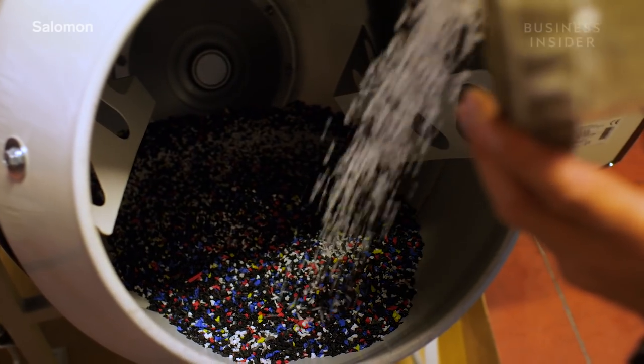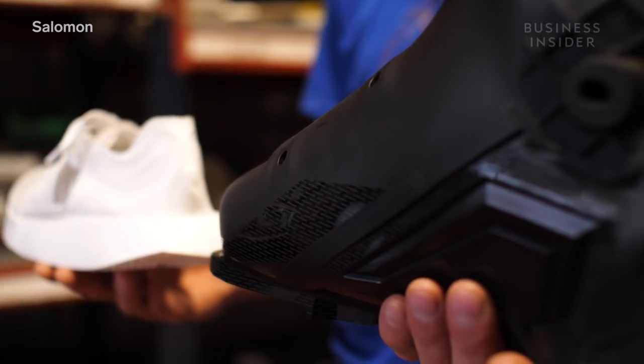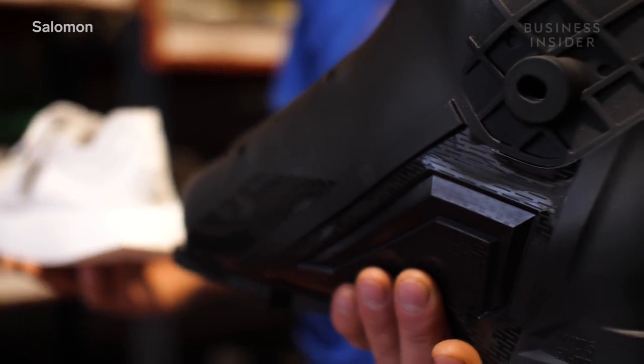Salomon says it will use 20 to 50 percent recycled TPU in each ski boot. Eventually, Salomon hopes to collect and recycle the ski boot shell as well.